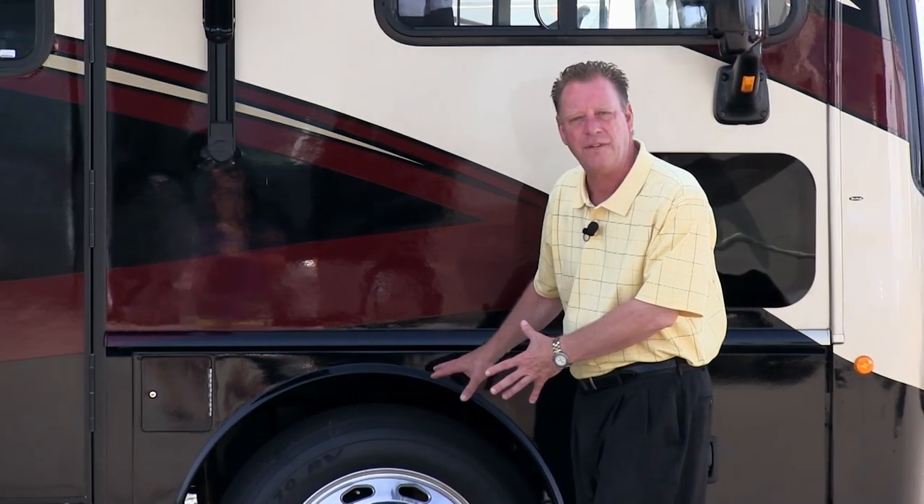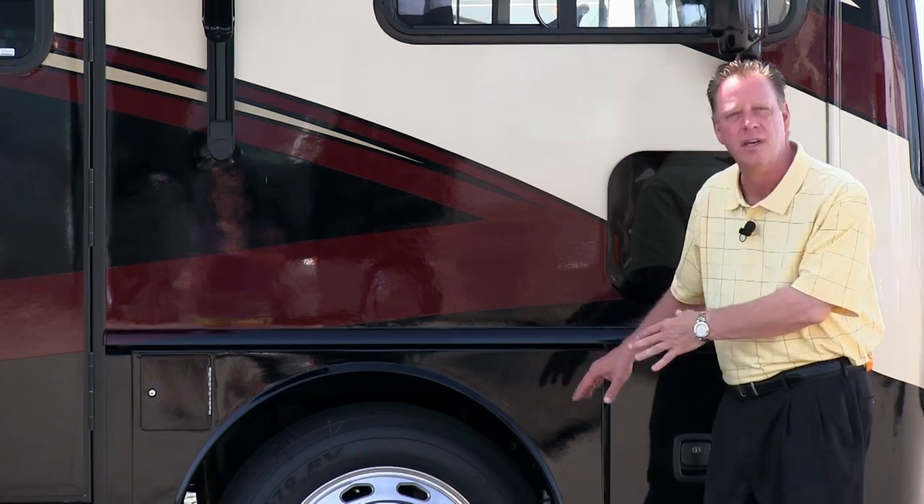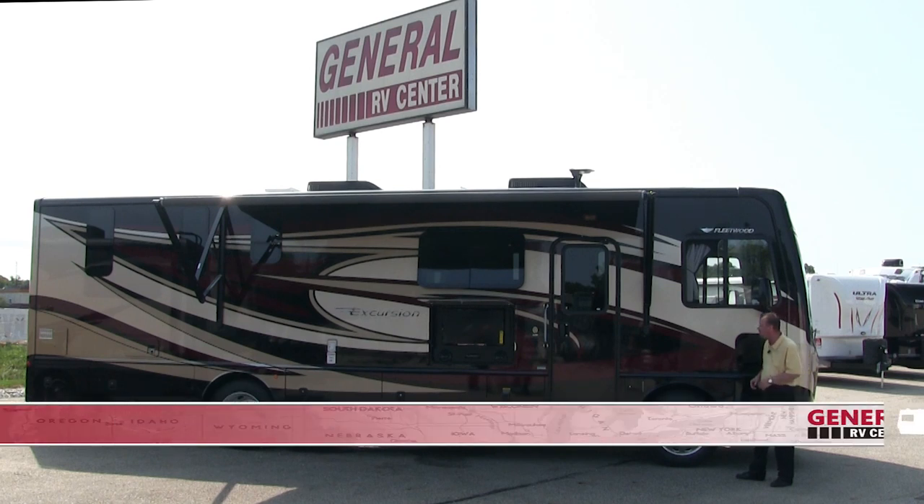We have 22.5-inch tires and electro-plated aluminum wheels. These aluminum wheels do not have to be polished — all you need is a little bit of soap and water to clean them up.